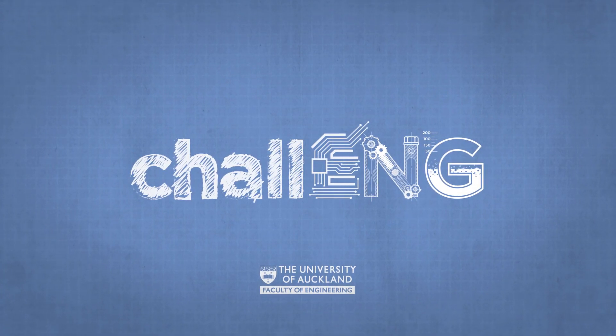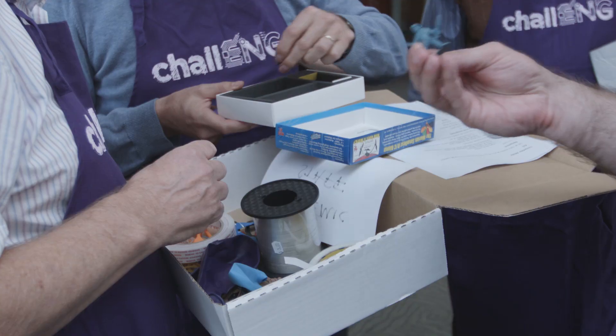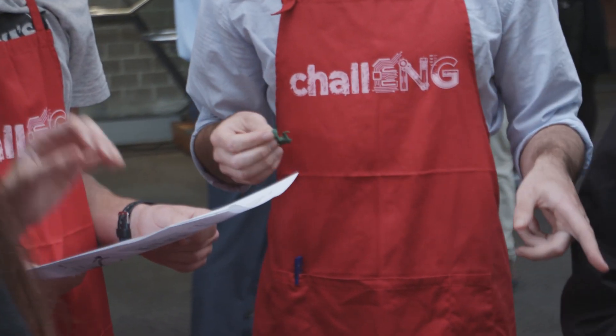Ladies and gentlemen, welcome to Challenge 2. The challenge for today is to get as many soldiers as you can safely from our launching pad to our landing target over here.